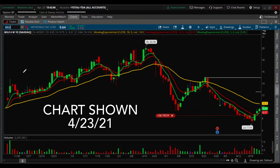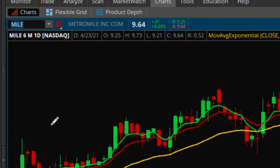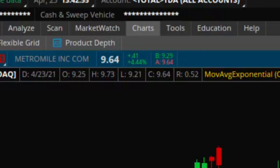The stock I got was this one. I bought 106 shares — the ticker symbol is Metro Nile Incorporated. I bought this stock down at $9.39, somewhere around here in the beginning of the day. It moved 4% since then since it's open.